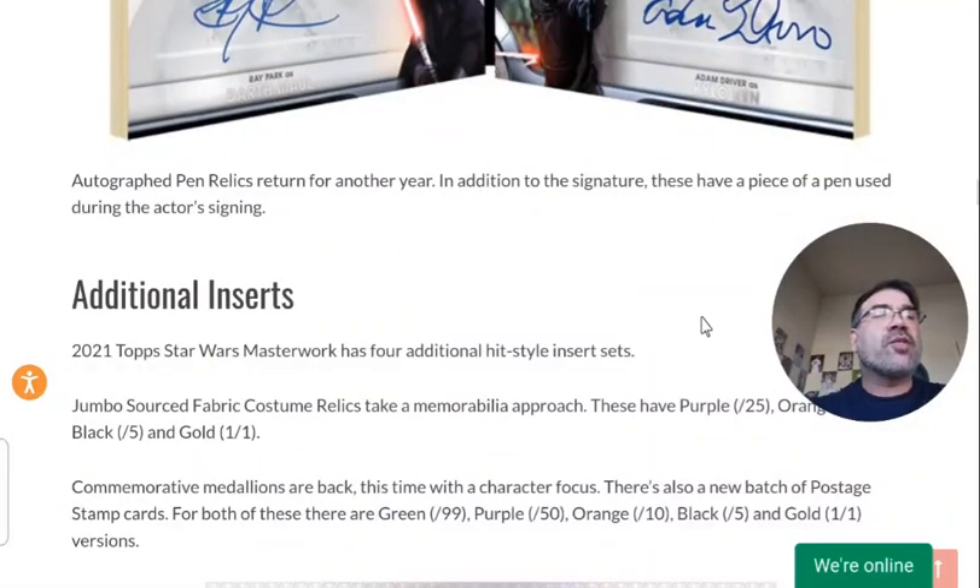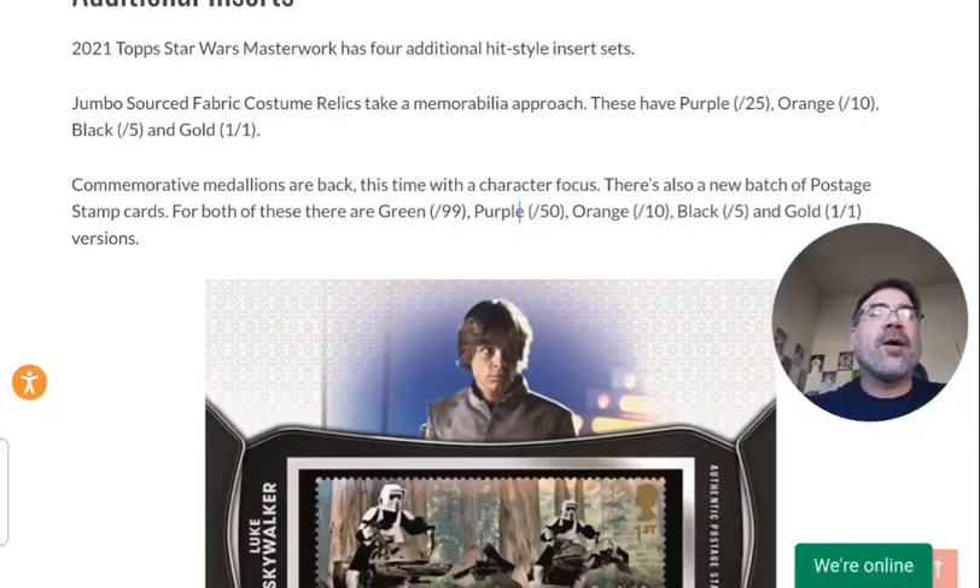A really cool insert that doesn't get a lot of love but I think is awesome: the autograph pen relics. They literally take the pen that the person was signing autographs with for these cards, put the tip of the pen in a card, and it's a one-of-one relic. Additional inserts include the jumbo-sourced fabric costume relics, which I read are actually worn in the movie or in the show, so it's actually used. You get a jumbo costume relic — that's a really cool touch.